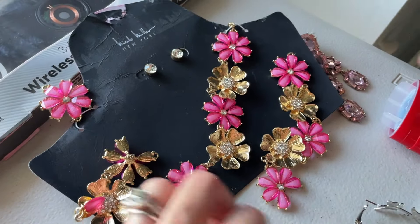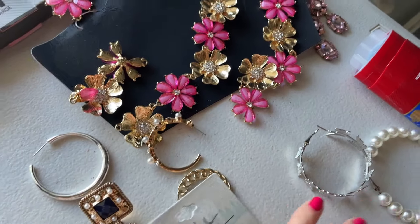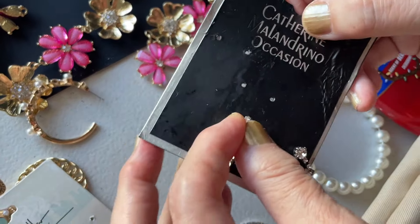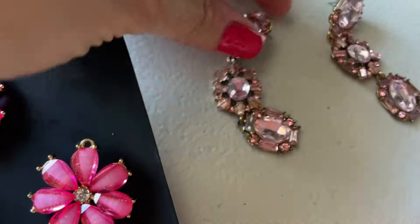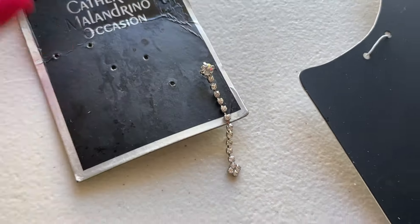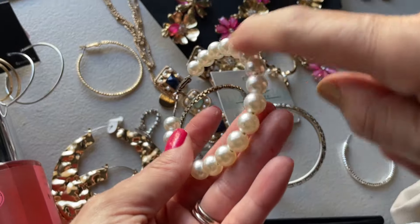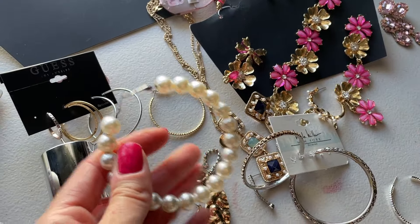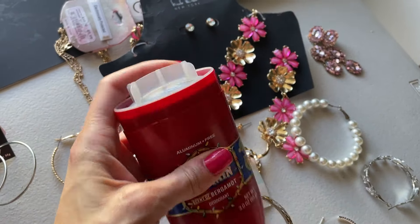These are all single earrings, sadly. Same thing — single earrings. Mom has some here too — they have the backs. Oh, these two are amazing! This could totally be a bracelet — we have small wrists though, so not everybody can fit it. And then we have a deodorant for men, missing the cap, but brand new — why not?